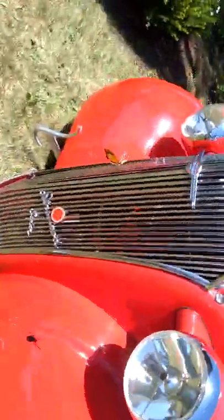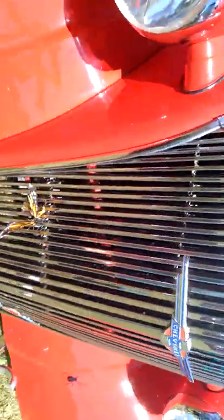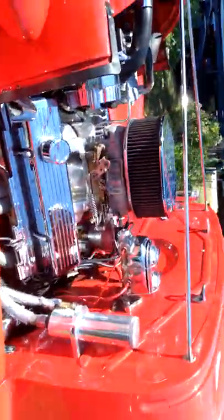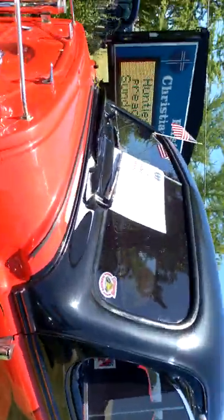I thought that was real — it's a monarch butterfly decoration. Look at this little guy — it looks real! I love the big grills. This one is 1937. So back to World War II — it started in 1939 and ended in 1945, so this car is just before that.